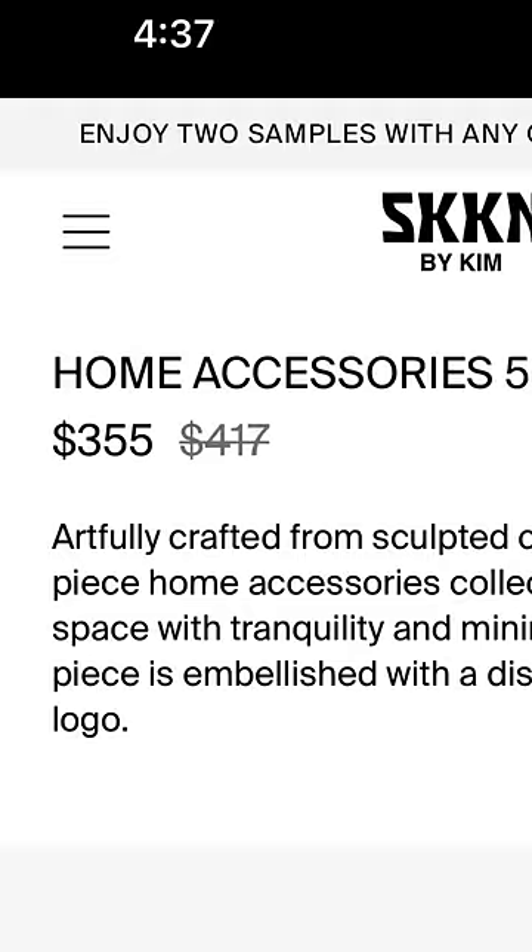I'm an interior designer and I purchased Kim Kardashian's $355 five-piece home decor set — it's inside these three boxes. I just bought this to review it. Concrete decor is really not my style, but I can appreciate it.